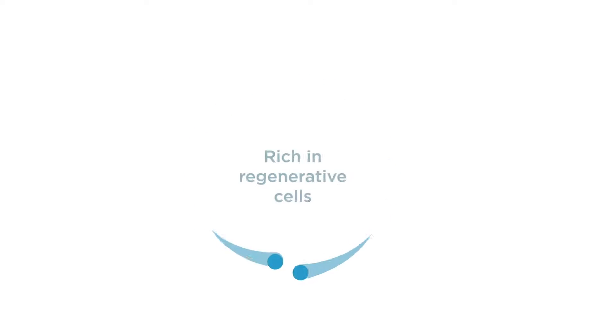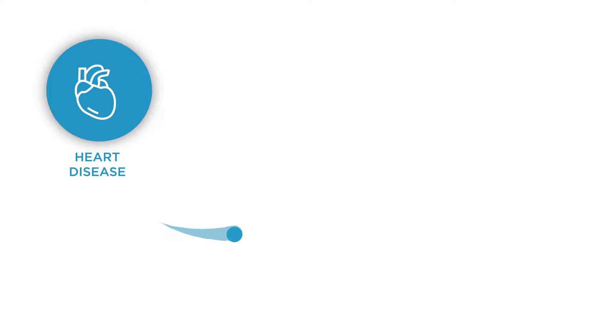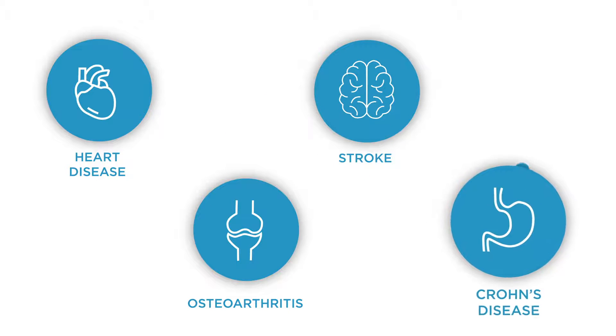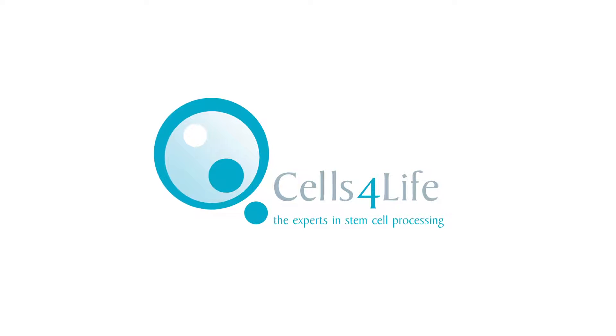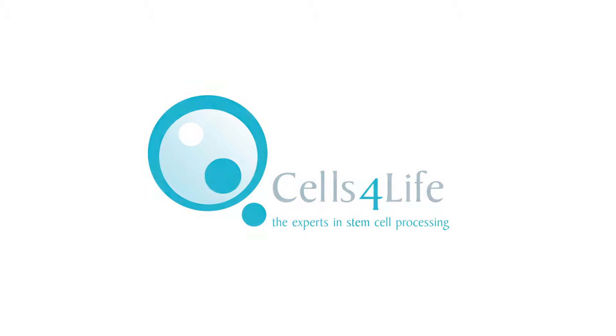After birth, they remain rich in regenerative cells that could one day treat conditions like heart disease, osteoarthritis, stroke, Crohn's disease, and more. Cells for Life is the only bank that commits to isolating these specific cells, so your family can make the most of their regenerative potential in the future.